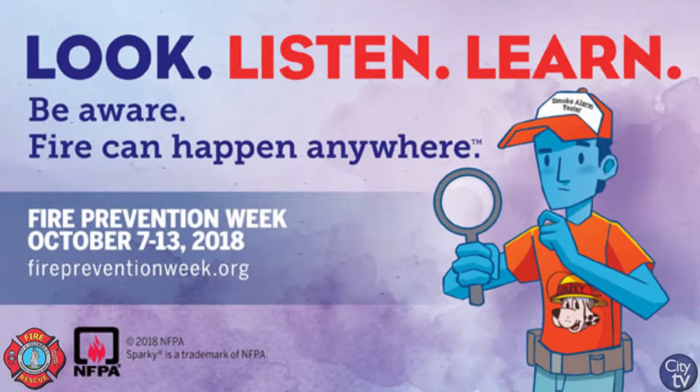This month is typically designated for fire prevention. We do a lot of things in the community to help raise awareness for fire prevention. This year's theme is Look, Listen, and Learn.